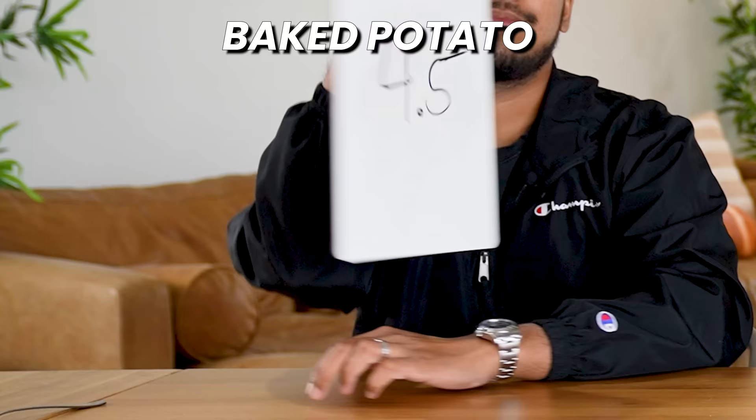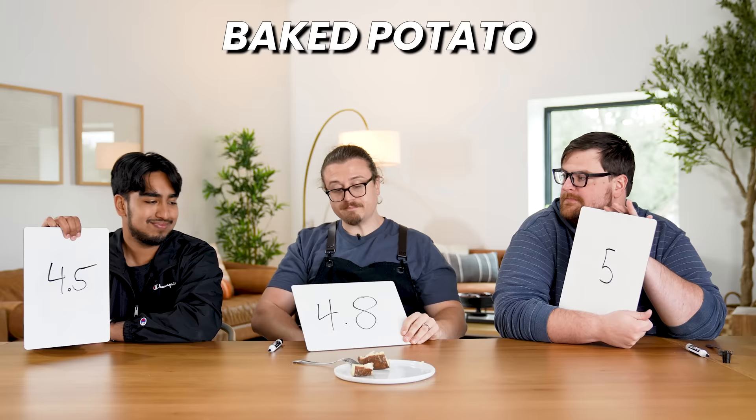Vikram gives it a 4.5, me a 4.8, and Kam a 5 — total 14.3. This is the base to many great things, but by itself it can't be as great as the things it can create. This is peak average potato.